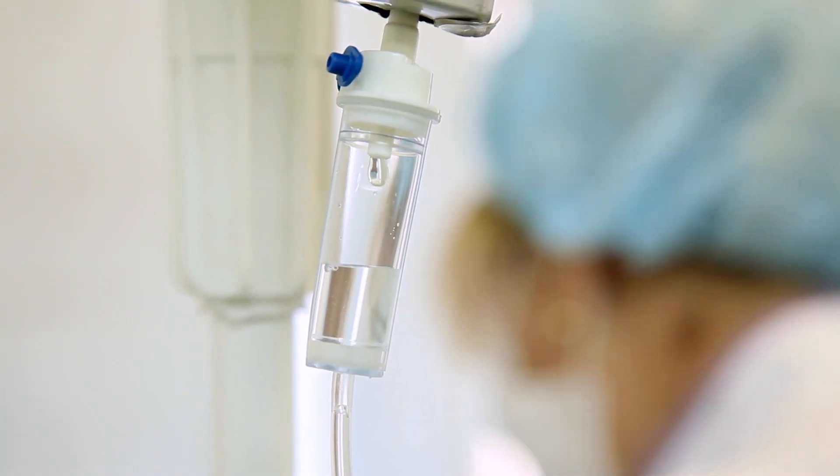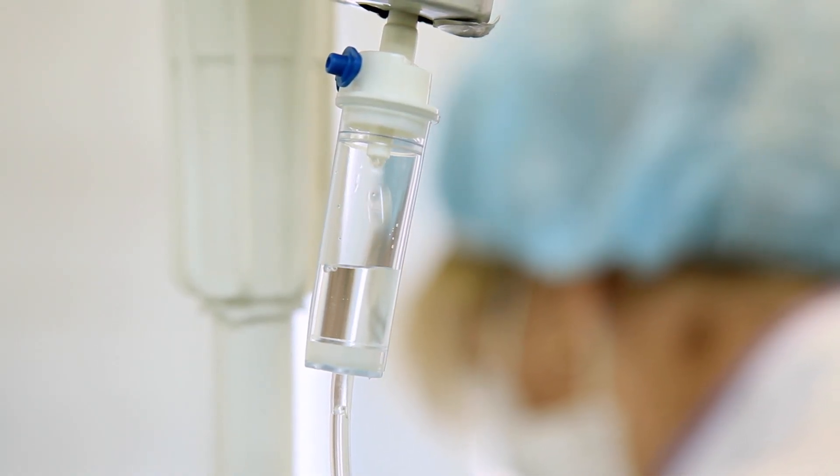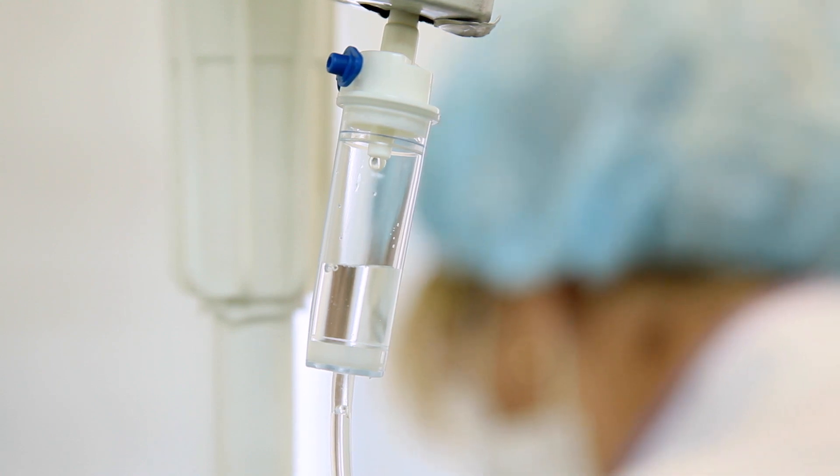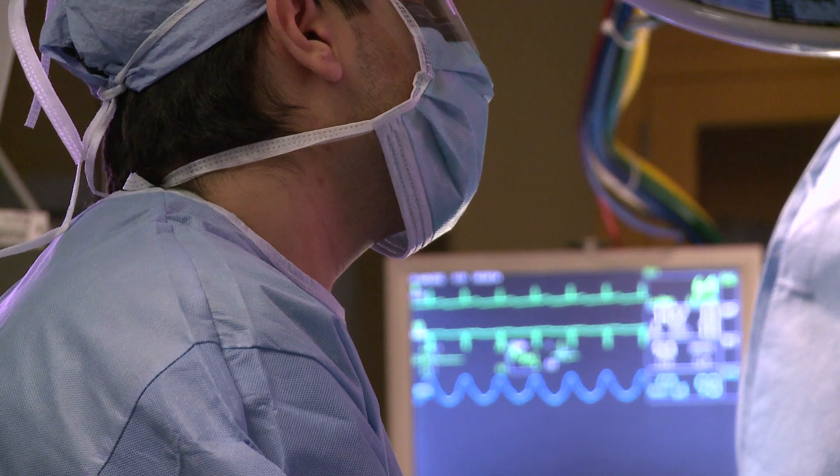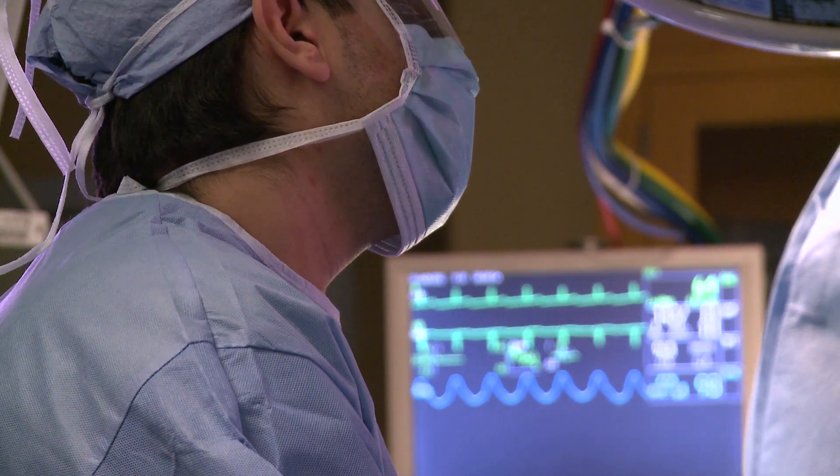The anesthesiology team looks forward to making you comfortable for your upcoming shoulder surgery. The basic anesthetic approach to shoulder surgery is general anesthesia. You will receive medication to keep you comfortable and unaware throughout the surgery. An anesthesiologist and a nurse anesthetist will work together to monitor you throughout the surgery.